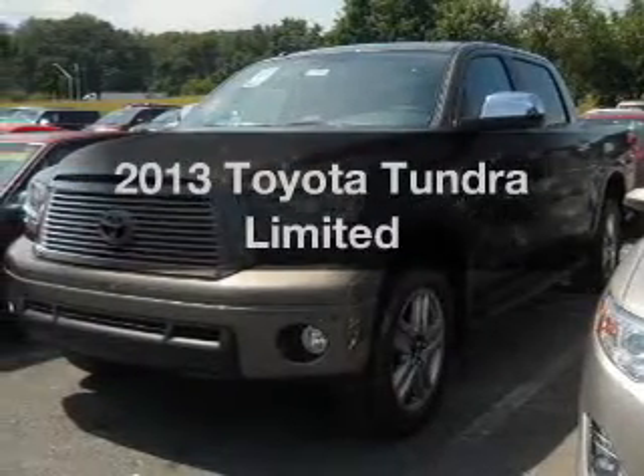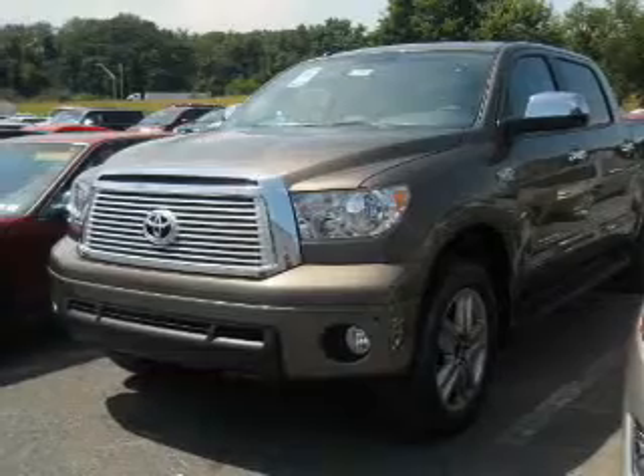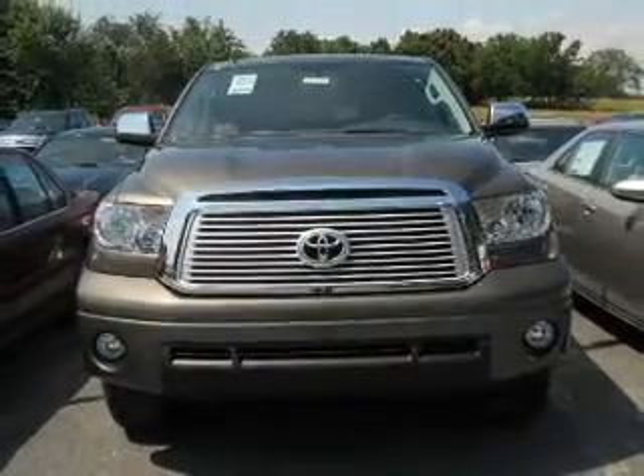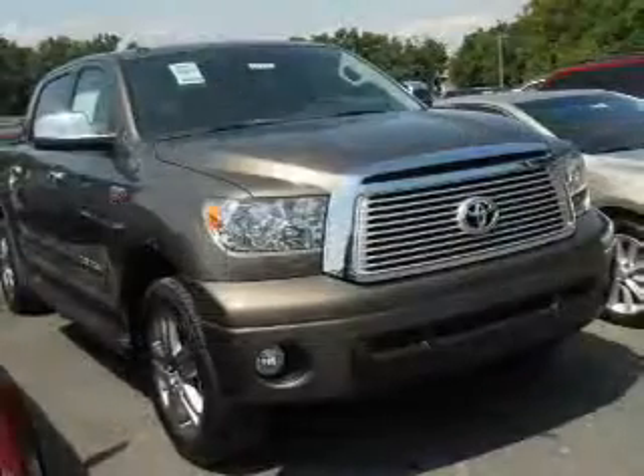Get noticed in this 2013 Toyota Tundra. If you're looking for a first-rate auto, this one could be yours today. The powertrain includes four-wheel drive with a powerful eight-cylinder engine driven by a six-speed automatic transmission.